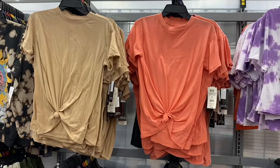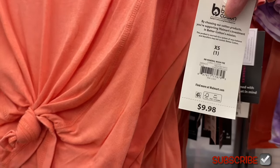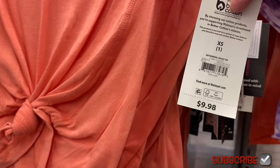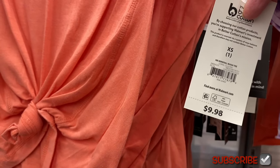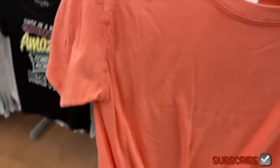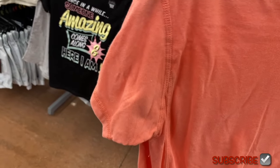No Boundary mineral wash tie-front tee, $9.98, extra small to 3XL, by No Boundaries. Mineral wash and acid wash look similar, but this one is more subtle. It ties at the bottom, has an interesting inside-out seam detail on the sleeve, and it's a crew neck. Only seeing two colors so far — also available in beige.